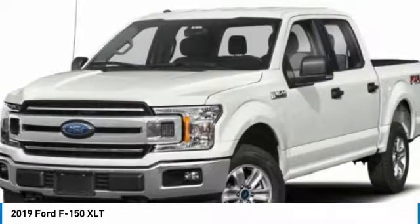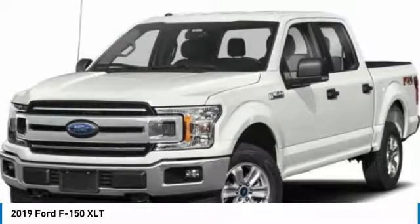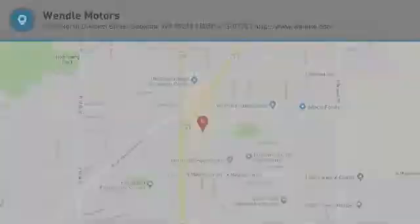Not all buyers will qualify for Ford Credit Financing. Residency restrictions apply. For all offers, take new retail delivery from dealer stock by October 1, 2019. See dealer for qualifications and complete details.